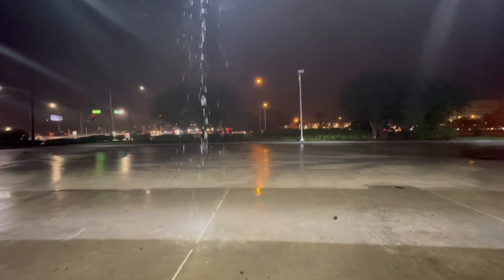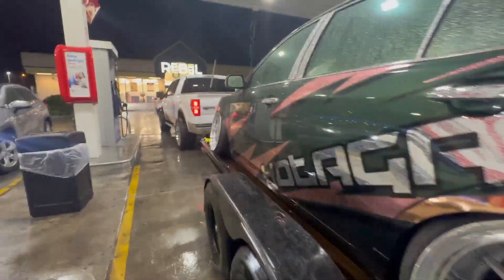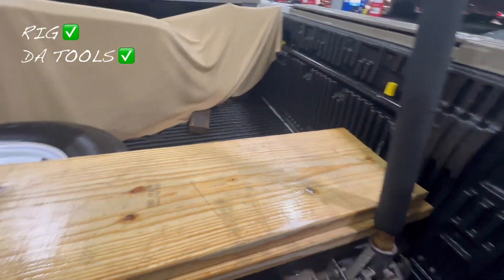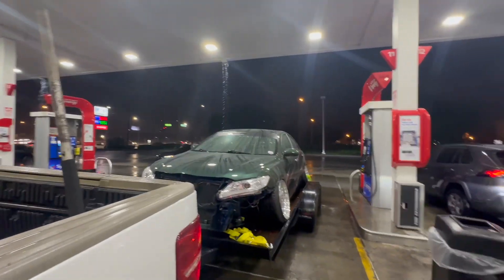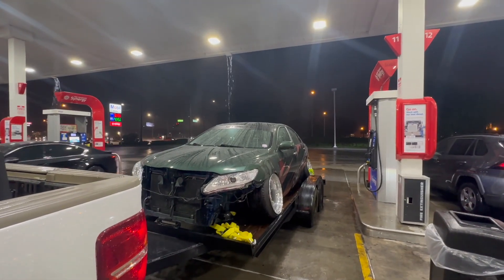It's fucking pouring out right now. We're just going to drive like that — it's on the trailer. We got some close clearances on this thing. But yeah guys, we got the rig, we got all the tools, we got the jack, we got some more wood. Everything's here, we're set. We're ready to drive. Catch you guys on the road.